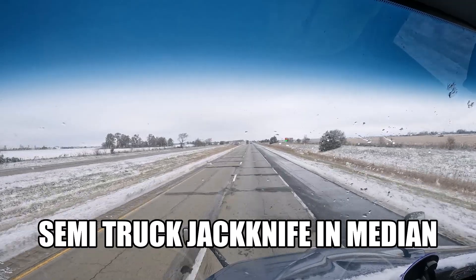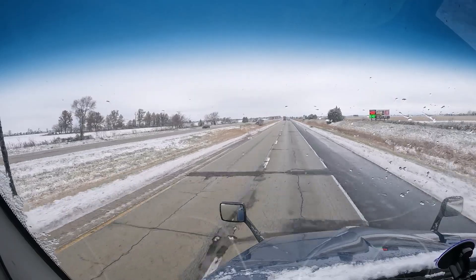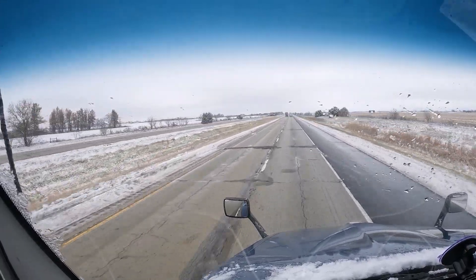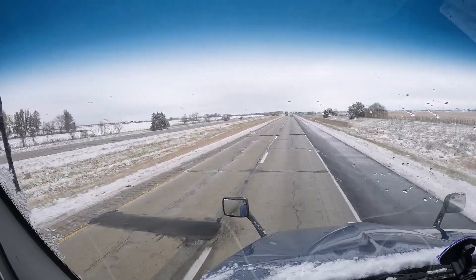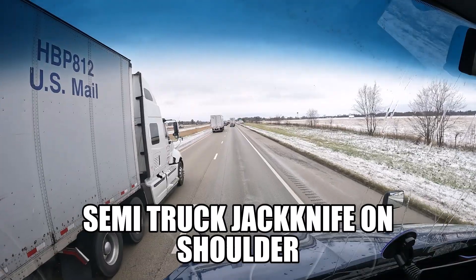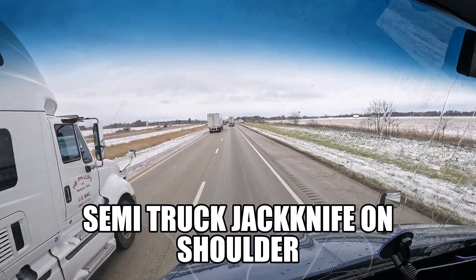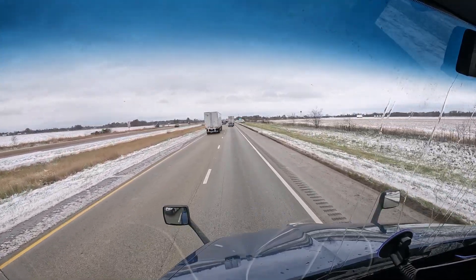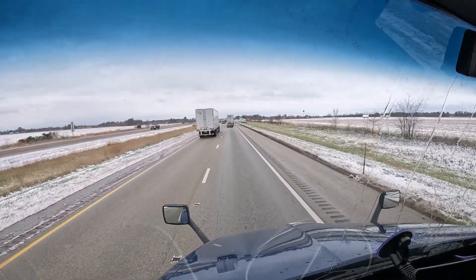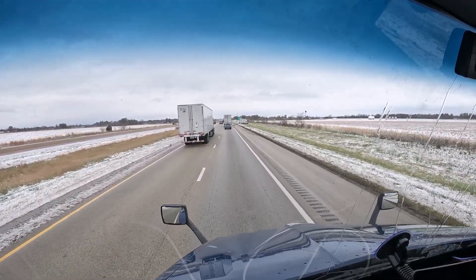All right, let's see what we got in the middle — oh, we got one that's run off, he jackknifed. That's a jackknife. That's on I-70 going west. Yeah, we're on I-70 west. It looks like a CRST jackknife, right there to your left on the right.